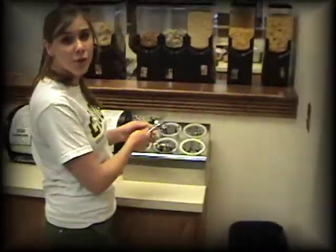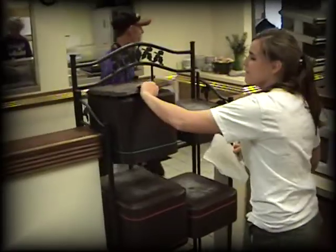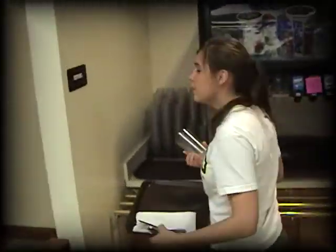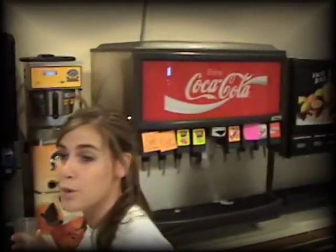This is where you'll get your silverware, napkins, and your tray. Then we can stand in line over here to get your drink. There's a huge selection of pop, tea, or juice — you can pick what you want.